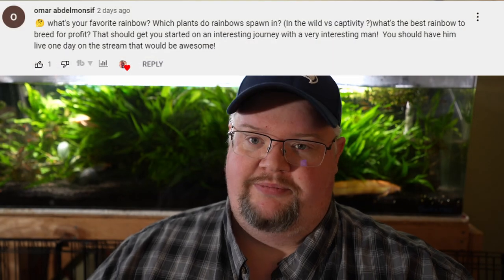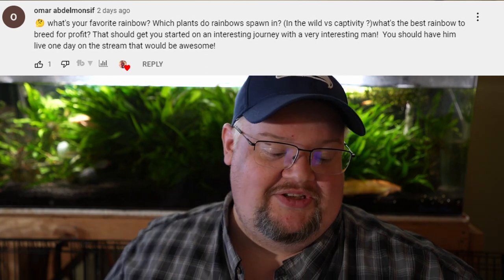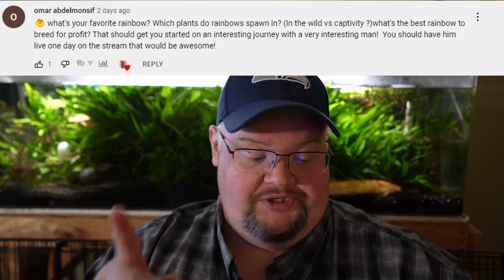Our second question comes from Omar, who owns a fantastic fish store out on the East Coast — New York area if I remember correctly. What's my favorite rainbow? There's kind of two answers. The rainbow that got me into rainbow fish and to this day is still among my very favorites is Bosemani. There's a reason why when I built a hat for a rainbow fish convention, I put a Bosemani rainbow on it. They're pretty much the most iconic rainbow — striking blue and orange cut right down the middle. It's something most people will just never forget.